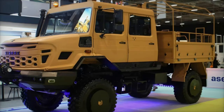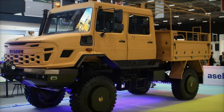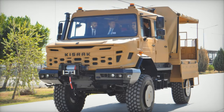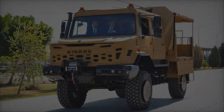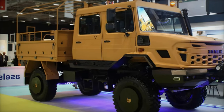At the Saha 2024 exhibition in Turkey, Kalyuman Tech showcased its latest all-terrain vehicle, the Kisrak 4X4. This vehicle is designed to address the logistical and operational needs of modern armed forces, highlighting its impressive transport capabilities under extreme conditions and adaptability to various defense and security scenarios.